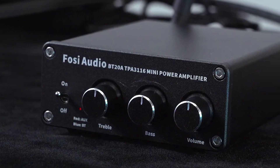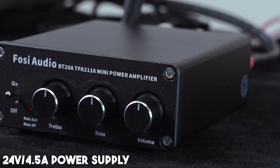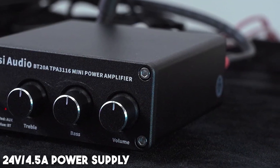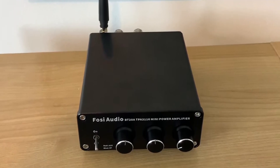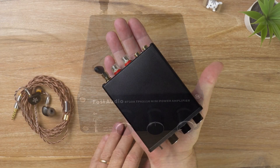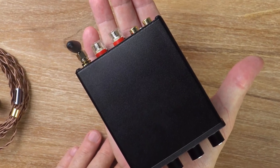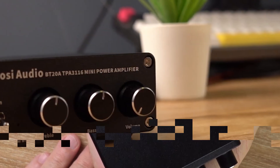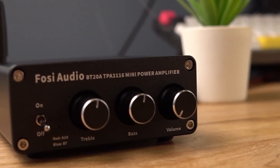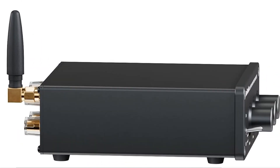Along with the BT20A home integrated digital amplifier, you receive a 24-volt 4.5-ampere power supply, a user manual, and a worry-free 24-month warranty — testament to the brand's trust in the quality of their products. Ultimately, the Fosi Audio BT20A is a hi-fi amplifier that delivers powerful performance with a simple and compact design. Whether you're a seasoned audiophile or someone looking for an easy-to-use amplifier to boost your audio experience, this model should definitely be considered.